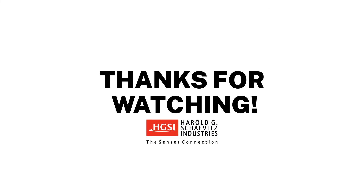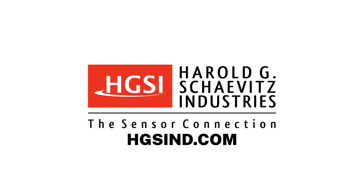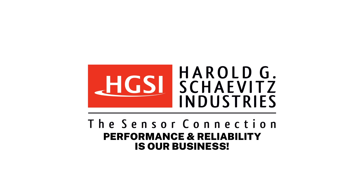Thanks for watching. If you enjoyed this video, please subscribe and click the bell to turn on notifications. Experienced application engineers are standing by to help solve your measurement challenges. For additional information, please visit our website at hgsind.com. Harold G. Shavitz Industries — performance and reliability is our business. Thanks for being on our team.